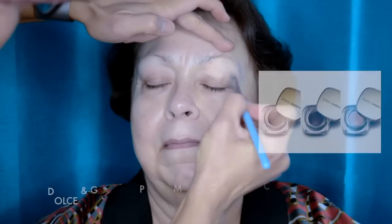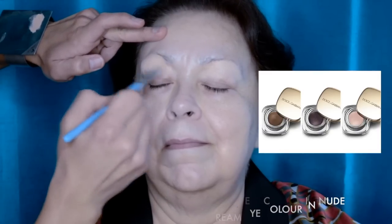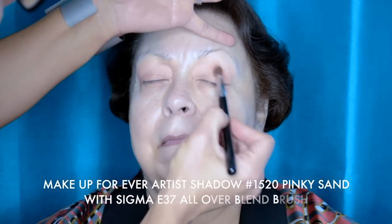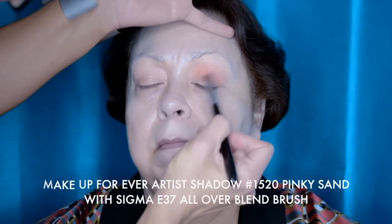So first I'm going to show you the Dolce & Gabbana cream shadows. I'm using two different colors. First I'm going to use the nude all over the lid. These are gorgeous, beautiful shades, very long-lasting, very high quality and moisturizing for eyelids over the age of 40 or 50. Next on the eyelid itself, closer to the lashes, I'm going to use the Zambia beige, which is a warm, peachy beige color. I want to keep the colors warmer for Thanksgiving and the holidays, staying in the neutral warm sunset tones. Following that, I'm using the Pinky Sand eyeshadow from Make Up Forever with the Sigma E37 all-over blend brush.